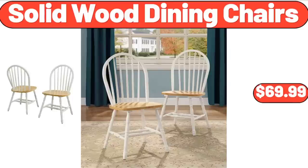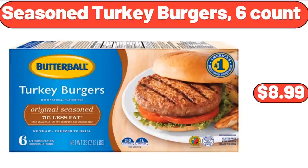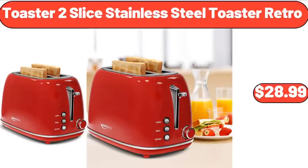Solid Wood Dining Chairs, $69.99. Seasoned Turkey Burgers, 6 Count, $8.99. Toaster 2-Slice Stainless Steel Retro, $28.99.